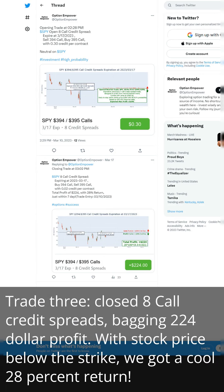Trade 3: closed 8 call credit spreads, bagging $224 profit. With the stock price below the strike, we got a cool 28% return.